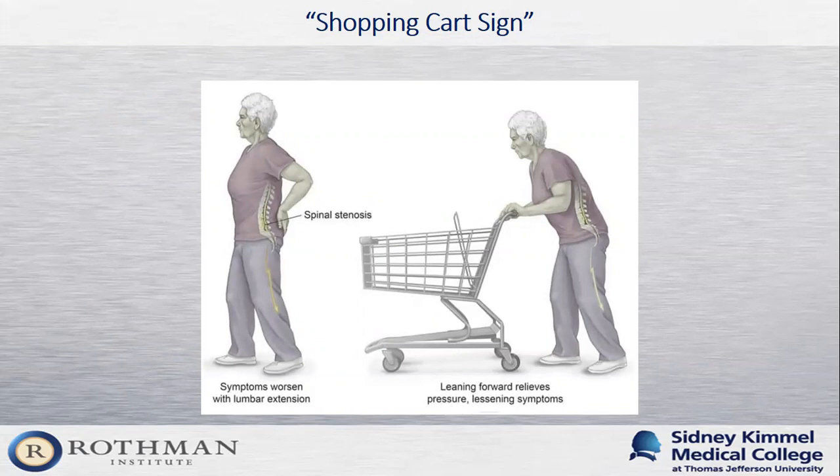There's a phenomenon called the shopping cart sign. When patients tell me they have difficulty walking, I'll ask if they're able to walk with a shopping cart at the grocery store. People often say yes — they can get everything they need without stopping, because they're pushing the cart. When we lean forward, we open up the back of the spine, alleviating pressure and creating more space for the nerves in the spinal canal. When we stand up straight, we lose that ability and symptoms get worse. People who lean on a shopping cart can walk much farther as a result.